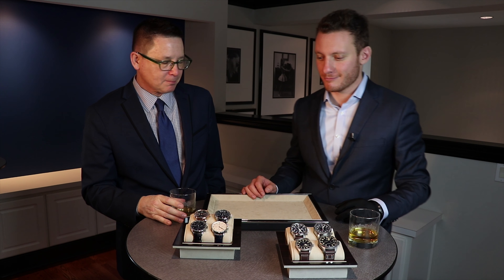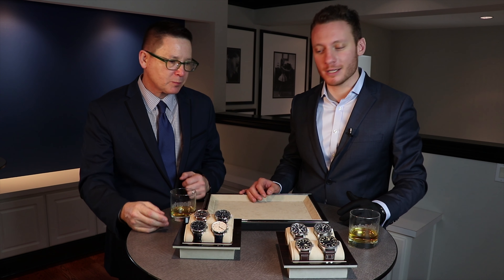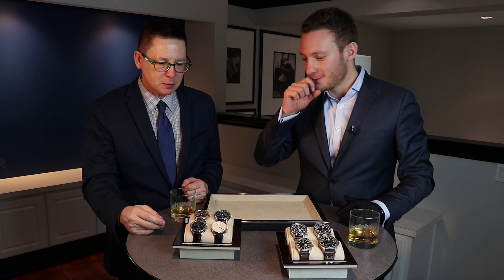Hi, this is Bill from Moyer Fine Jewelers. I'm here today with Eddie, the training manager for IWC, and he's going to discuss some of the product we have here and tell you the ins and outs of them. We look forward to hearing what you have to say.